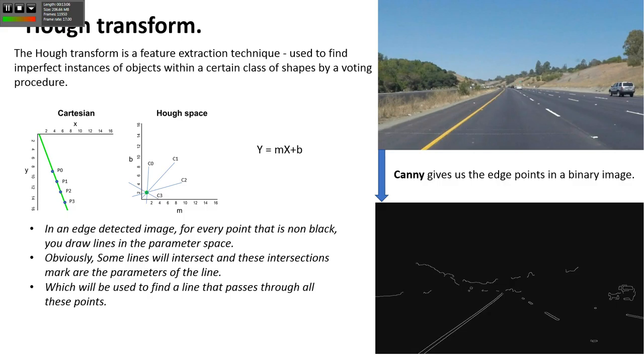In an edge detector image, for every non-black point, you draw lines in the parameter space. In the edge detector image, if you draw the same points in the Hough space, you will find they get a line, and all those lines will intersect. That will define the parameters of that line, and then we can do line fitting through those points to get a smooth line. However, there's a problem: if I have a vertical line, the slope will be infinity, and I need infinite memory to store that slope. So that way doesn't work - we have to think differently.